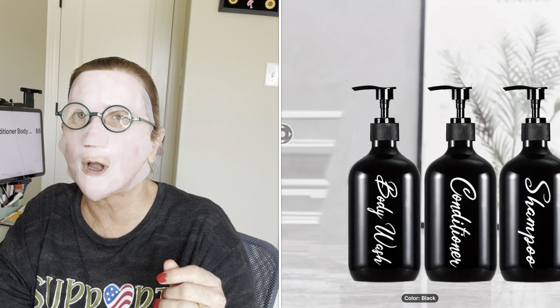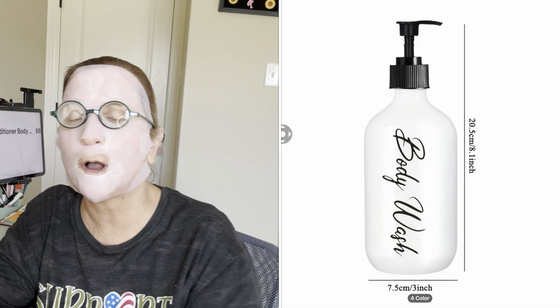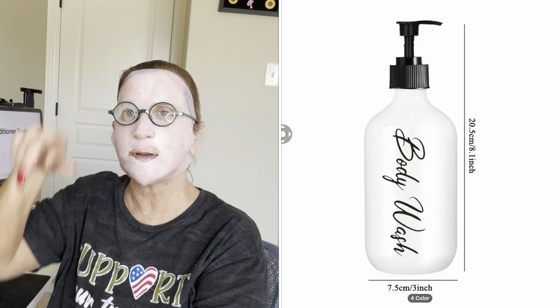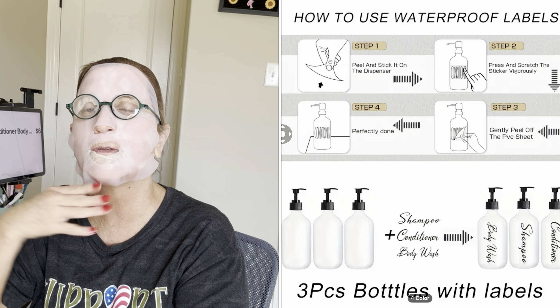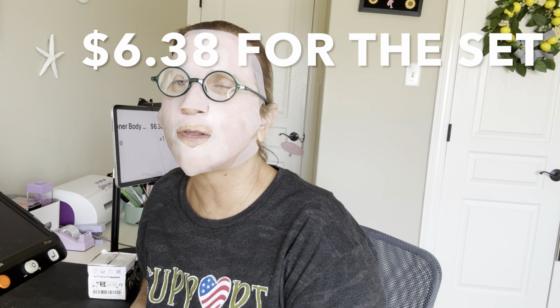It came with rounded pump bottles and a sheet that you can pull off the tags — you can put your tags either across or down. They're for the guest bathroom so that there's always shampoo, conditioner, and body wash in there, so nobody has to bring toiletries. It is already in there since my dad is here. The set was $6.38 and the bottles are huge. I went to Walmart and got the Equate formula with a pump bottle, the big one, and poured it into those containers. My girls will be jumping in the shower after swimming, so that will be available for them too.